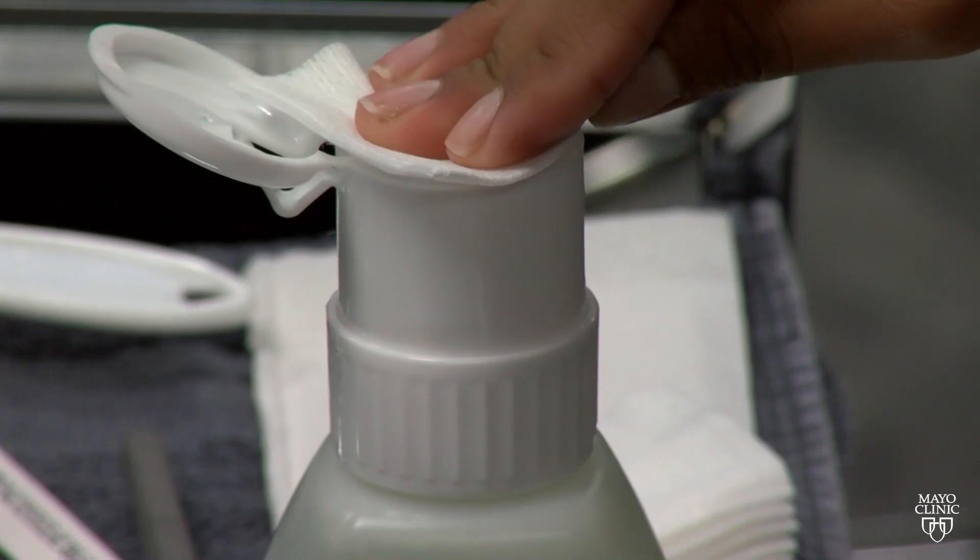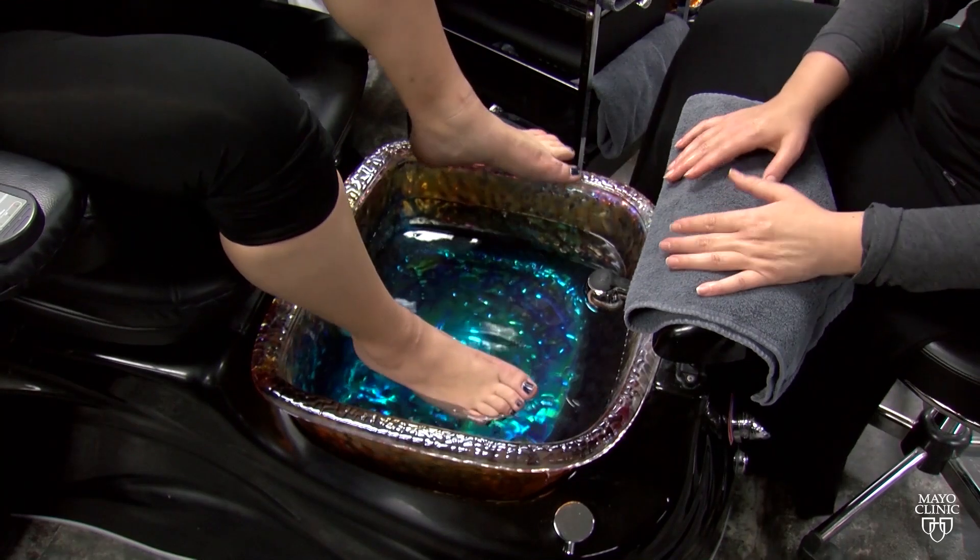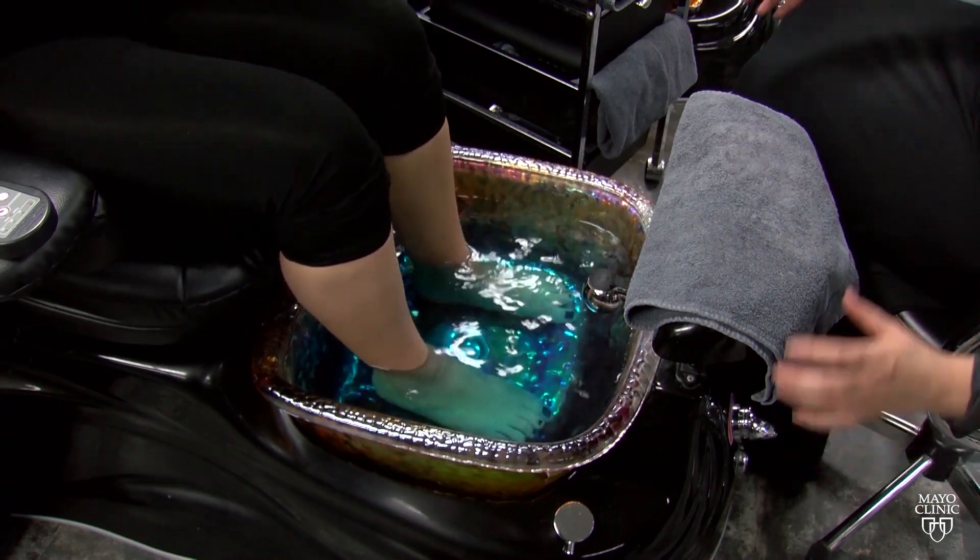There's nothing like getting pampered with a pedicure. But before you dip your toes in the water, check to be sure the spa is licensed properly. Oftentimes those licenses come with the appropriate education and following the appropriate protocols for how to keep you safe and how to prevent infection.